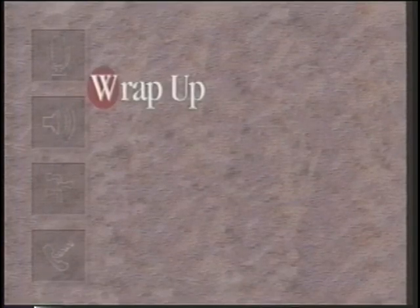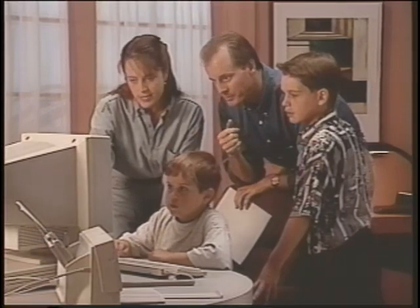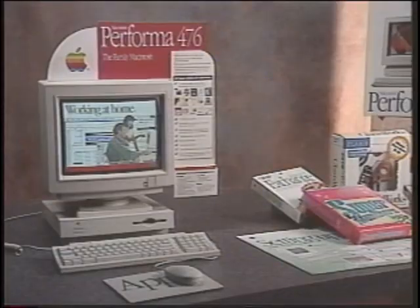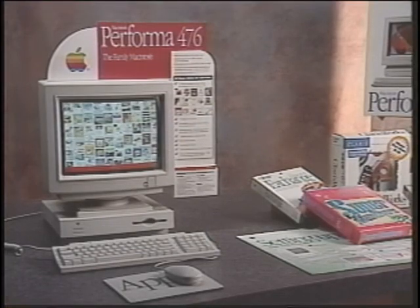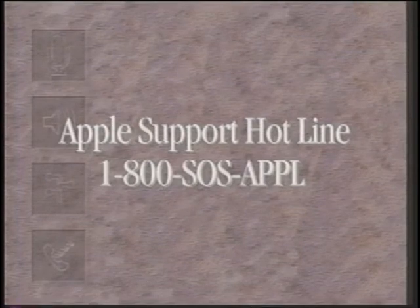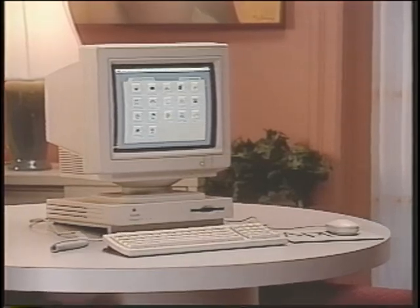Let's recap the Macintosh Performa product that you'll be selling. Apple has provided your customers with an all-in-one package with solid product features, including an expanded software offering that's easy to set up and easy to learn. Apple has also installed enhanced software features to make it even easier for the entire family to use the Performa in the home. We've included informative and useful training and sales tools which work with you to tell the Performa story. The Apple Support Hotline — 1-800-SOS-APPL — connects you or your customers with knowledgeable technical support experts.